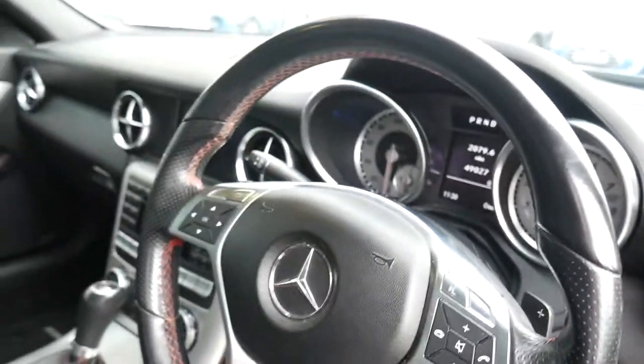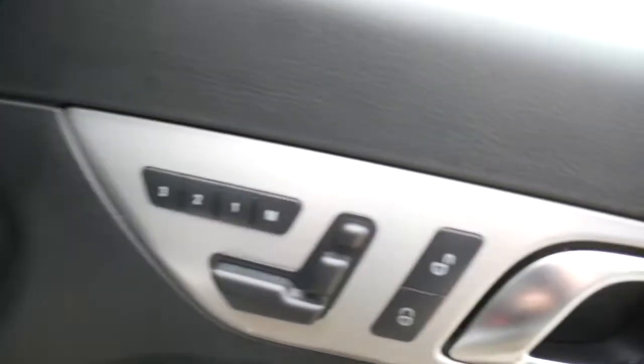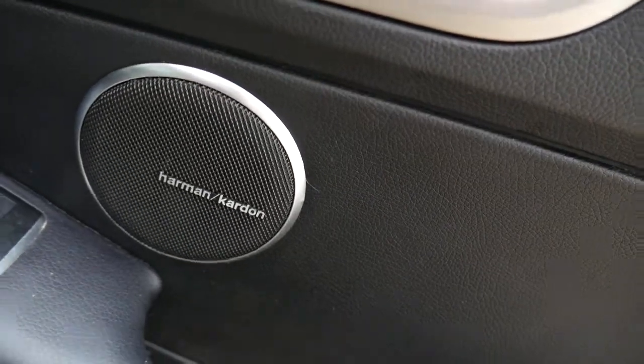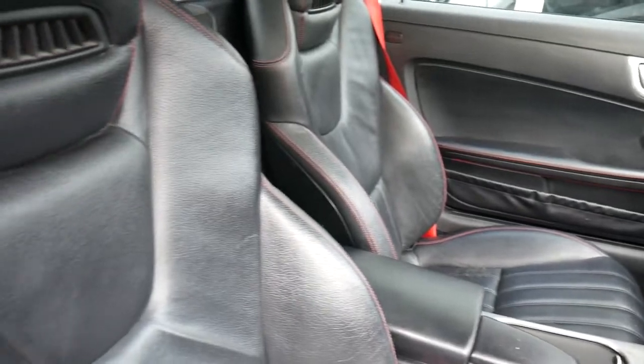Bluetooth, cruise control, speed limiter, auto lights, memory seats on both sides, and the Harman Kardon stereo system. As you can see, really nice interior.